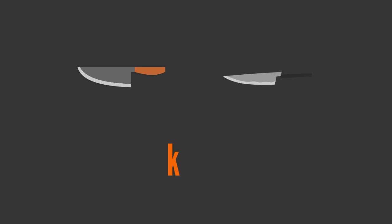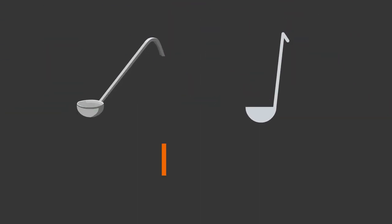K, N, I, F, E — knife. L, A, D, D, L, E — ladle.